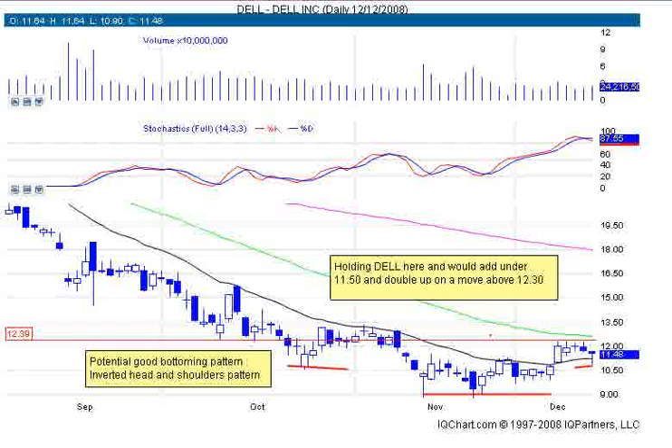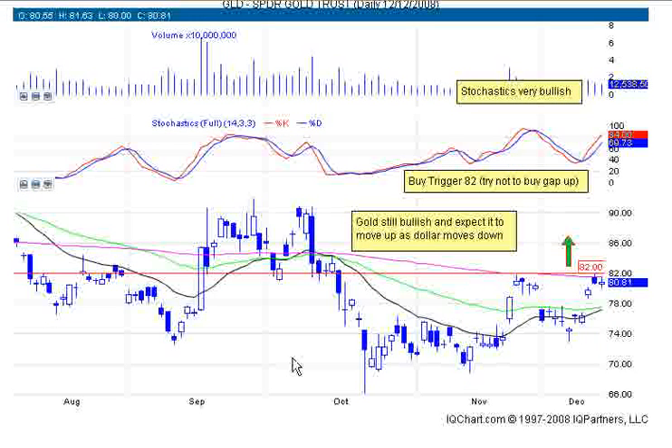We're looking for a breakout on Dell — a move above $12.30. Put that on your alerts for a move above $12.34 as a buy on Dell. Very nice pattern here. Let's take a look at a couple of other ones.